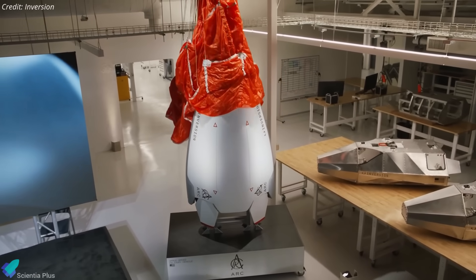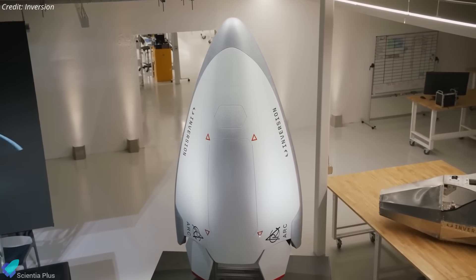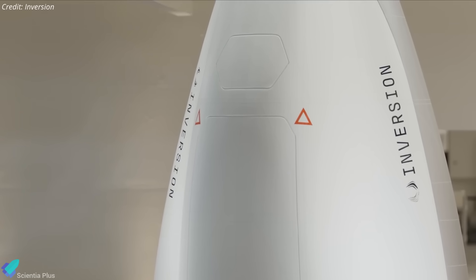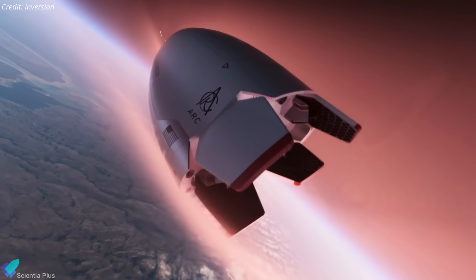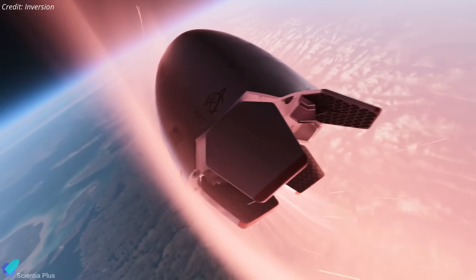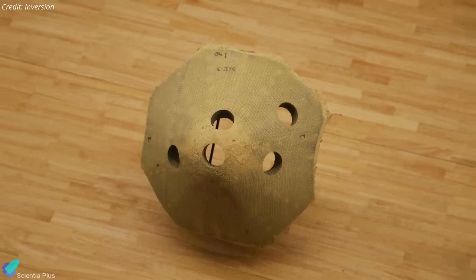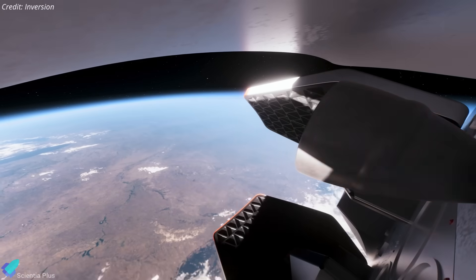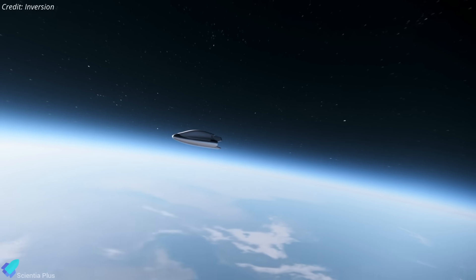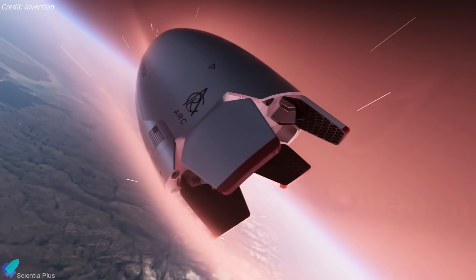Unveiled publicly on October 1st in Los Angeles, ARC is a compact, reusable vehicle measuring approximately 2.4 meters long and 1.2 meters wide. It is built from lightweight alloys and heat-resistant composite materials, featuring a modular internal structure for enhanced maintainability, adaptability, and structural integrity. ARC is engineered to withstand the extreme conditions of hypersonic atmospheric reentry, enduring temperatures up to 3,000 degrees Celsius. Its advanced thermal protection system, developed in collaboration with NASA, uses proprietary materials to shield the vehicle during descent while maintaining aerodynamic stability. The spacecraft employs a bi-propellant engine running on non-toxic propellants, complemented by attitude-control thrusters for fine orbital adjustments and a dedicated de-orbit engine to initiate reentry.